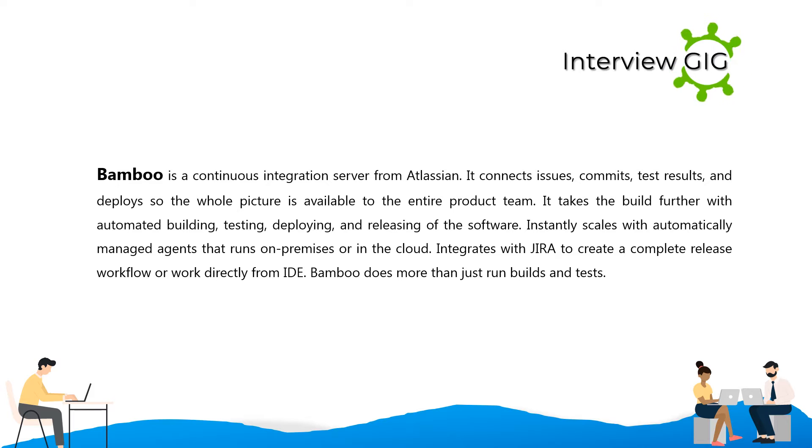Bamboo instantly scales with automatically managed agents that run on-premises or in the cloud. It integrates with Jira to create a complete release workflow or work directly from the IDE. Bamboo is more than just running builds and tests.